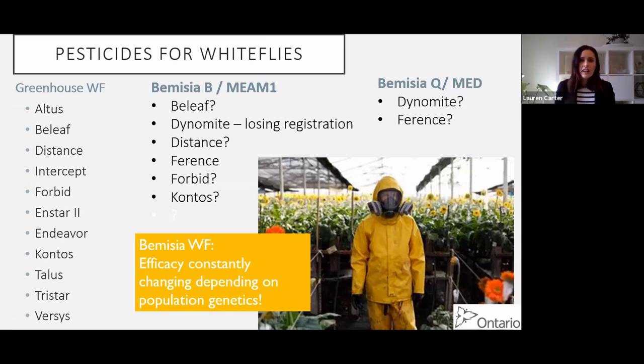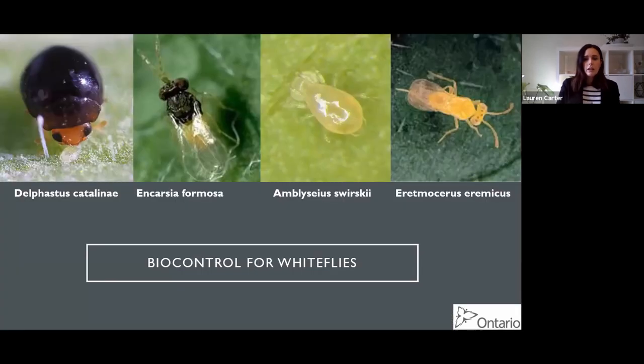Bemisia whitefly pesticide efficacy is constantly changing because it really depends on the population genetics of your whitefly - where they came from, which production facility, what their management practices were there - to know what they're going to be susceptible to. And that's true for both B and Q. So especially when it comes to Bemisia, but also for greenhouse whitefly because it's easy to control with biocontrol, the answer is really biocontrol for whitefly.